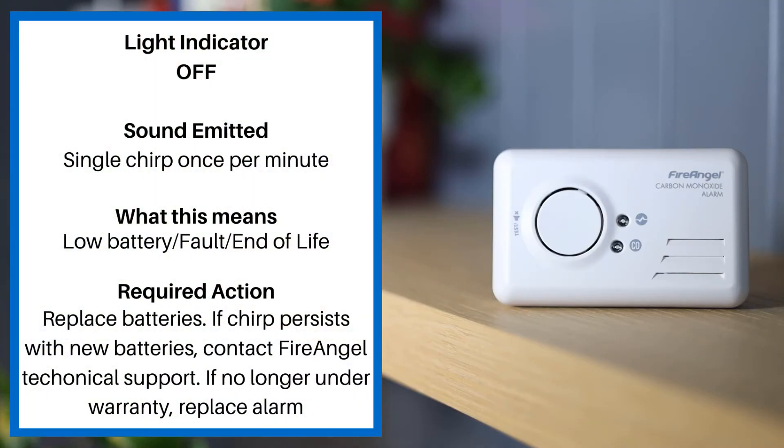If the light indicator is off and there is a single chirp once per minute, this means low battery fault or end-of-life. You must replace batteries, and if the chirp persists with new batteries, contact their technical support. If no longer under warranty, you must replace the alarm.